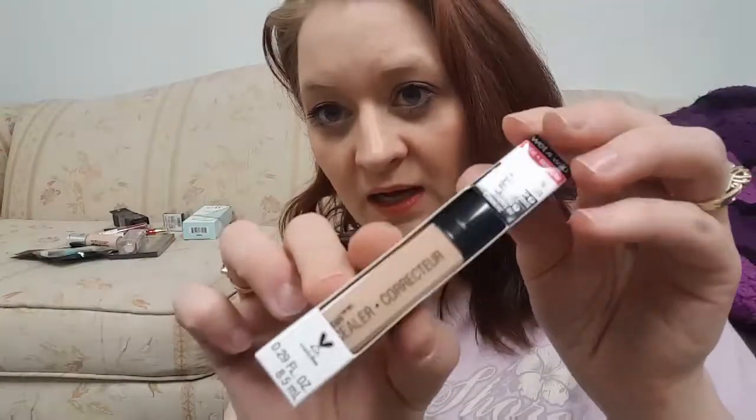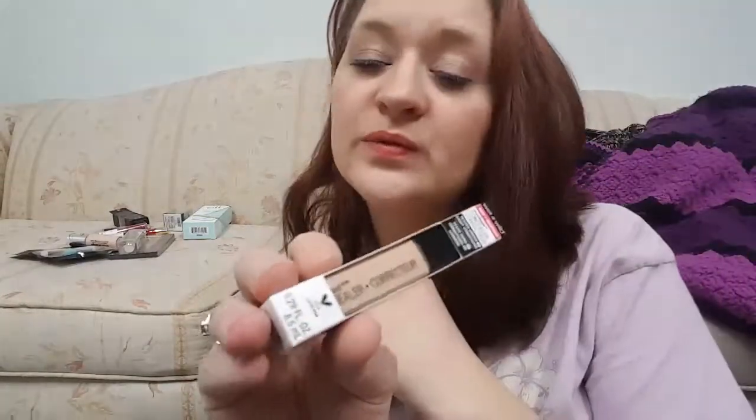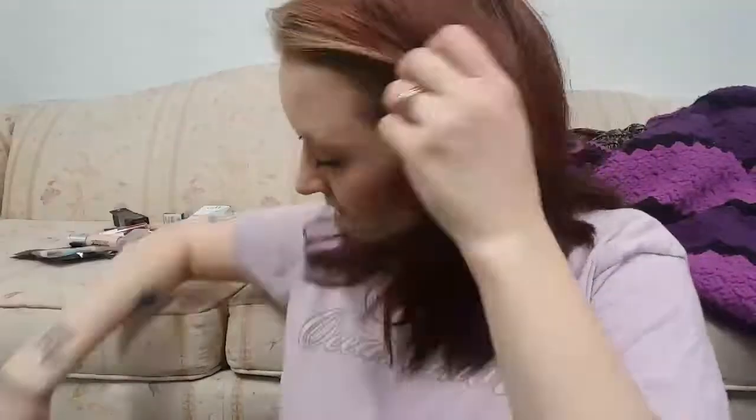Next up is the new Wet n Wild Photo Focus Concealer. I did buy the concealer stick from this line a couple weeks ago but I can't find it anywhere — I used it once and now it's gone. So I got this one. I'll link it below. I love that Wet n Wild is cruelty free as well, so that's awesome.